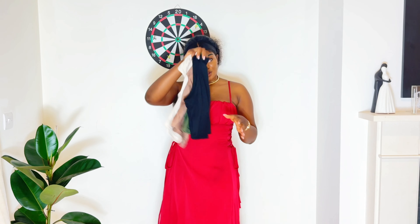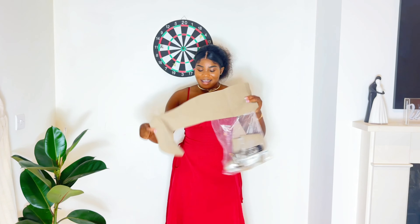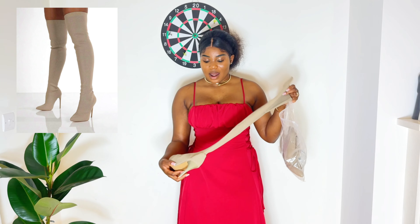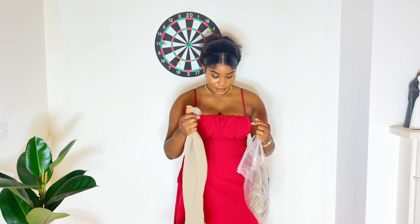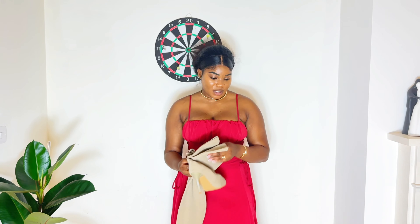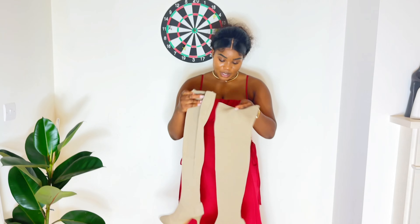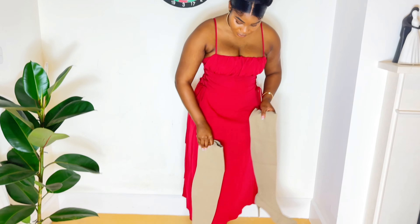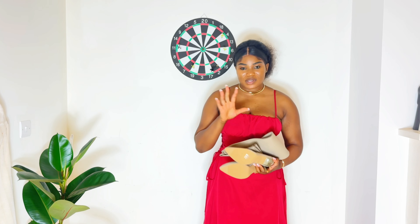I also got these long boots — they were 25 euros. I love the heel and the quality. I already have an idea of what to wear them with. They look so beautiful.